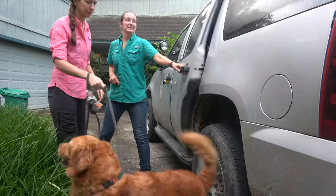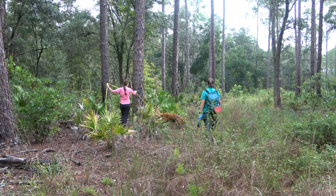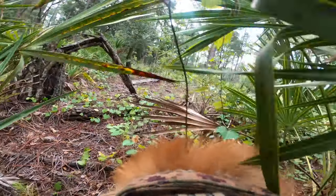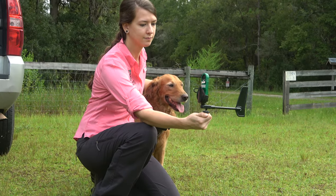My name is Kendall Hassler, and I'm a detection dog handler working with Cowboy. Today we went and picked up Cowboy from Lisa's house and took him out to Noonan's Lake Conservation Area to see if we could find any scat from long-tailed weasels or eastern spotted skunks. When we get to the site, the first thing we do is take weather measurements, because the weather can highly affect how well Cowboy can find the scat.